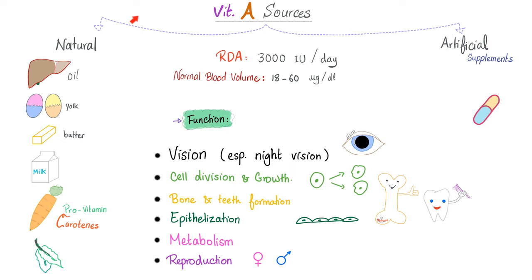Where do you get vitamin A from? You have natural sources and artificial sources. Artificial sources are supplements. Natural sources include liver oil, egg yolk, butter, milk, carrots, and green and yellow vegetables. The required daily allowance is about 3,000 international units per day, and the normal blood level should be about 18 to 60 micrograms per deciliter.